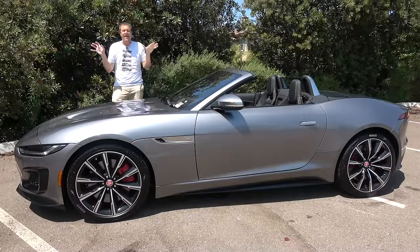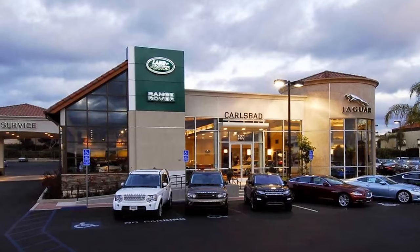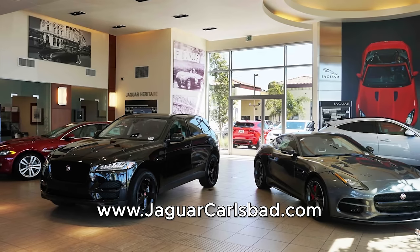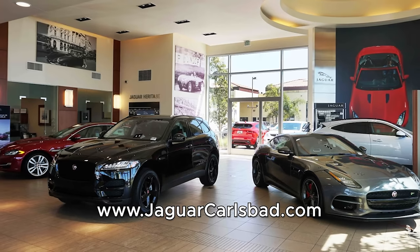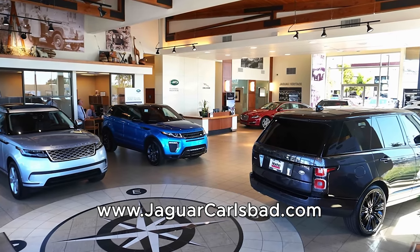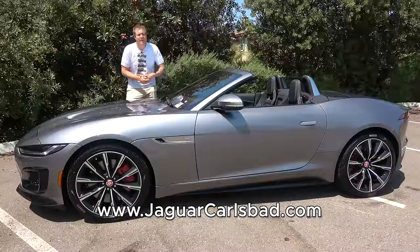I've borrowed this F-Type R from Hoenn Motors Jaguar Land Rover Carlsbad, which is my local Jaguar dealership here in the San Diego area. Hoenn Motors has all of the latest Jaguar Land Rover models, including the new F-Type and the F-Type R, which has just started arriving at dealerships. You can check out Hoenn Motors Jaguar Land Rover Carlsbad by clicking the link in the description below.